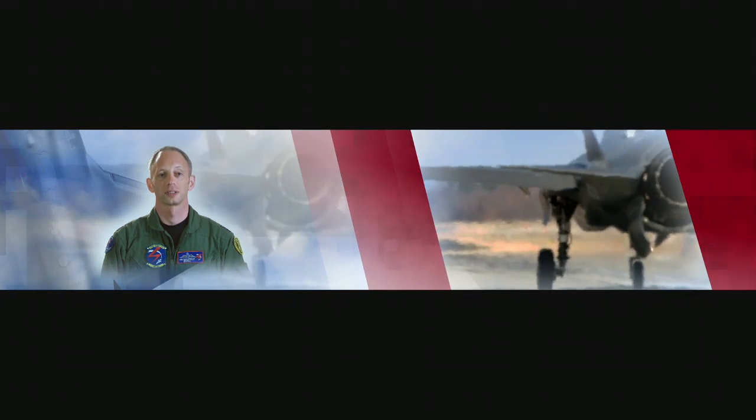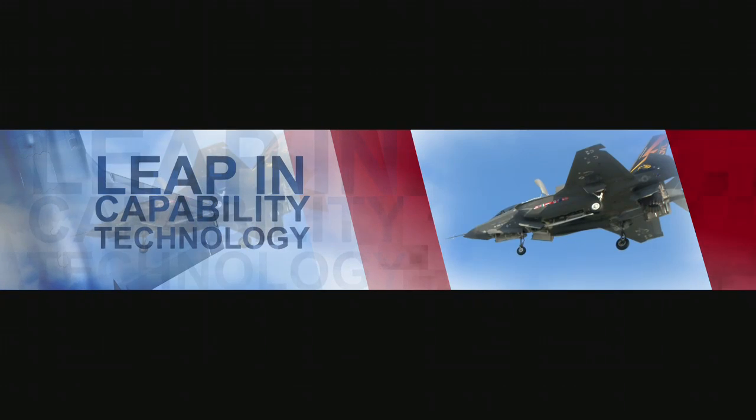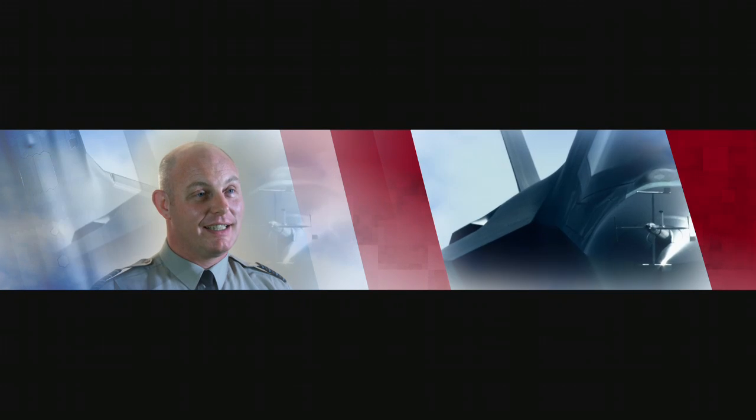As soon as you step into the F-35, you know this is a special aeroplane. The Lightning II is a real leap in capability and technology for the UK. Once you start to understand the capability of the JSF, that's when the Pandora's box of excitement really opens.